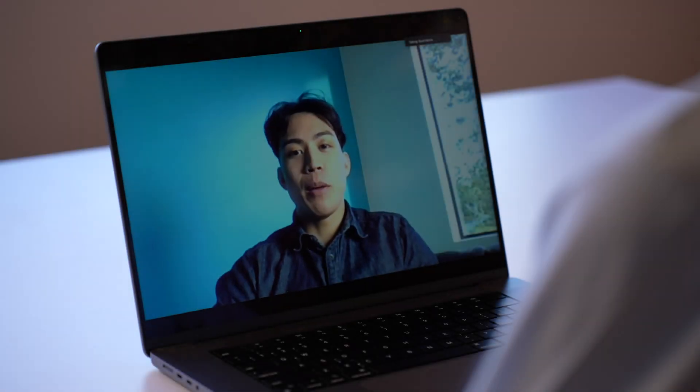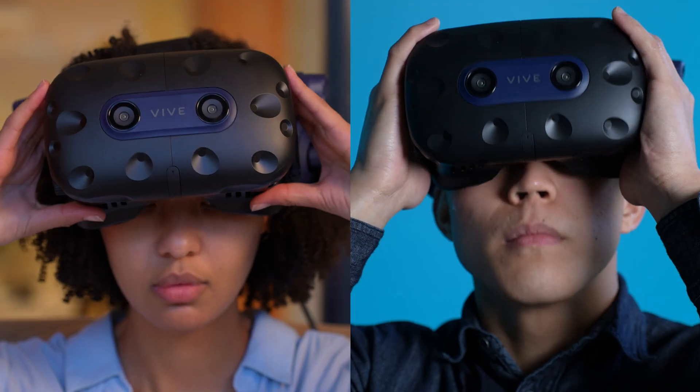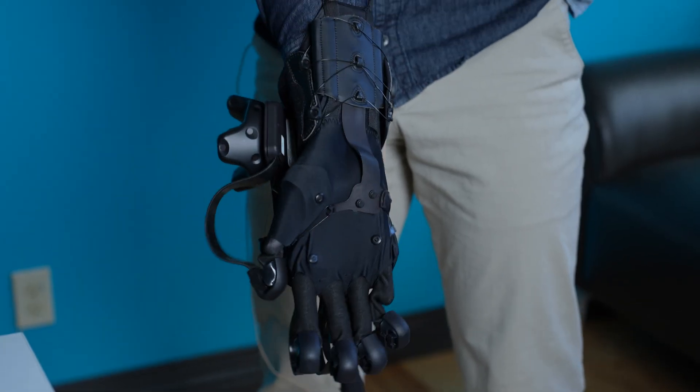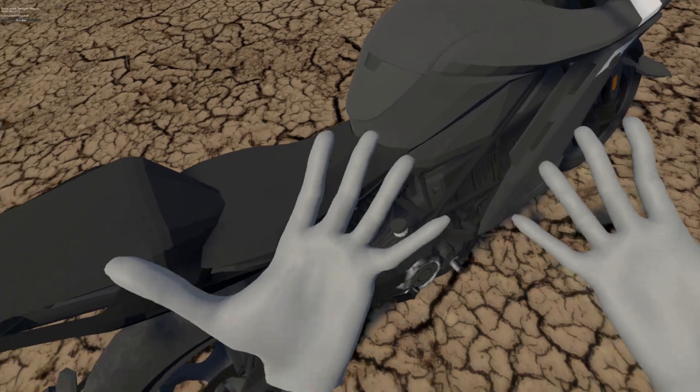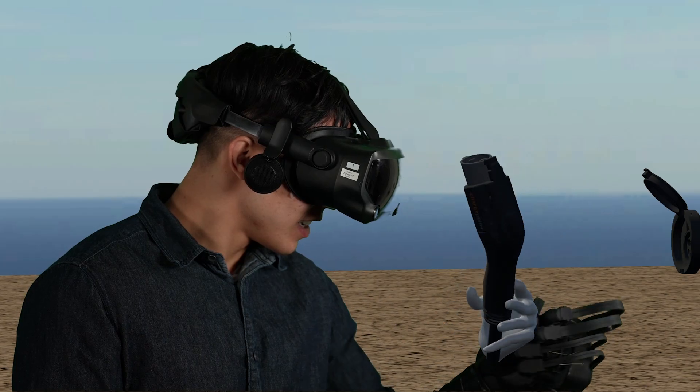"Could you walk me through the updates on the new design?" "Yeah, I could — but it would actually be easier if I show you." For manufacturing, designers and engineers can collaborate remotely and create new products without the need for expensive physical prototypes.